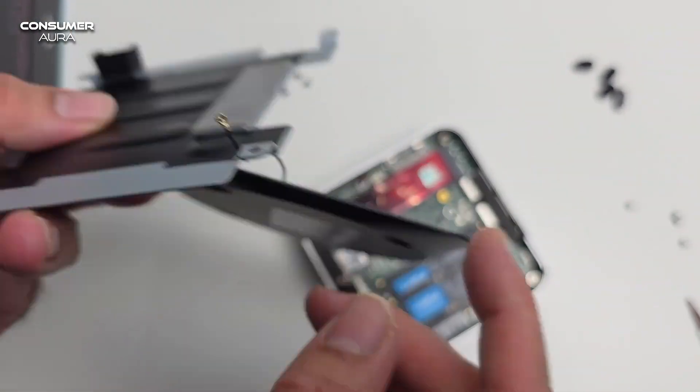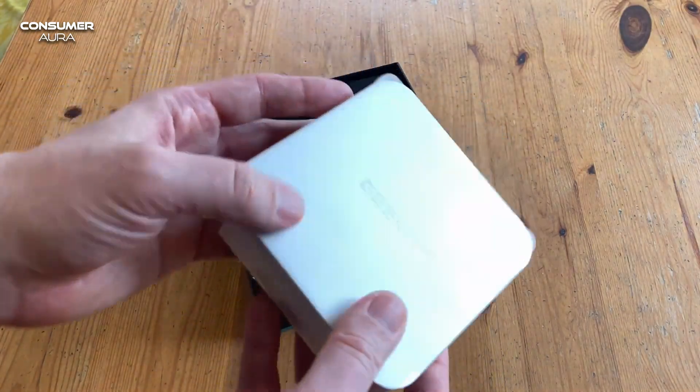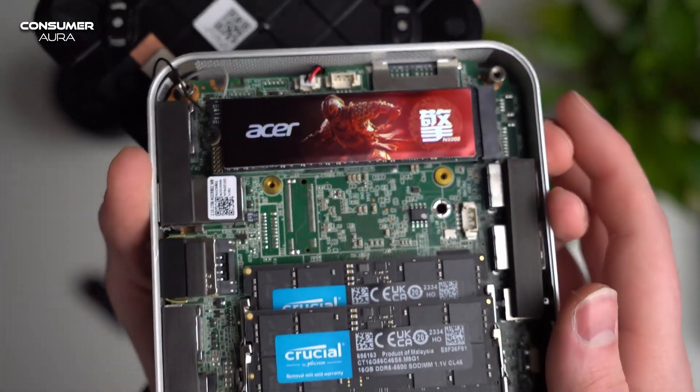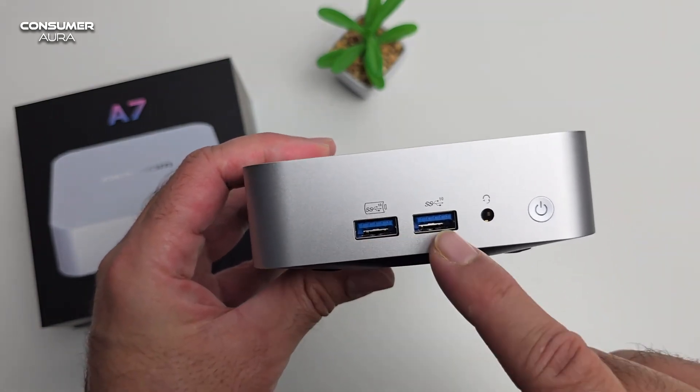The A7 is powered by the latest AMD 7000 series CPU supporting next-generation DDR5 memory. It also provides higher capacity and greater power efficiency, and can be easily used especially for daily operations.